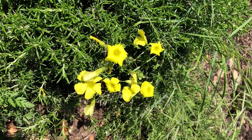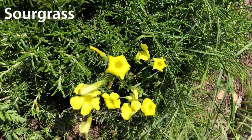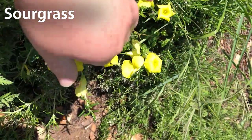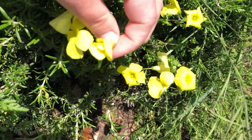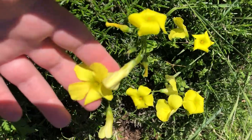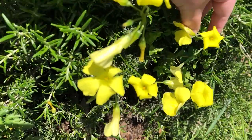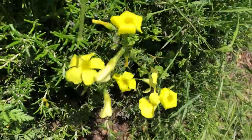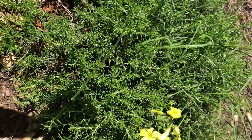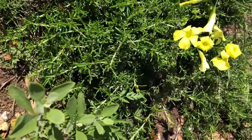Our first yellow flower is sour grass. These guys are cool because they actually curl up at night — kind of like this one that's not in direct sunlight — and then when they're in the sun they open up and they have five beautiful petals. If you chew on the stem, they have this sour taste.